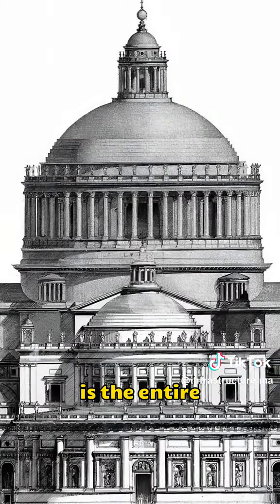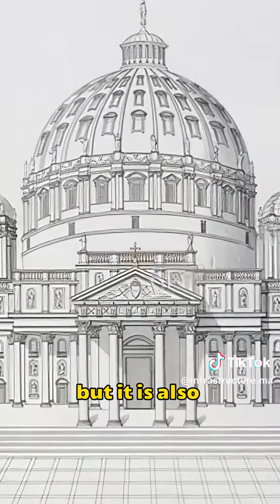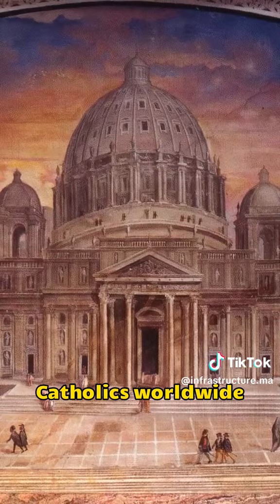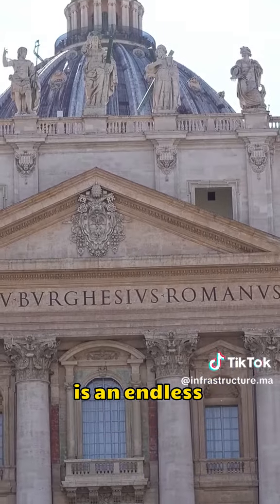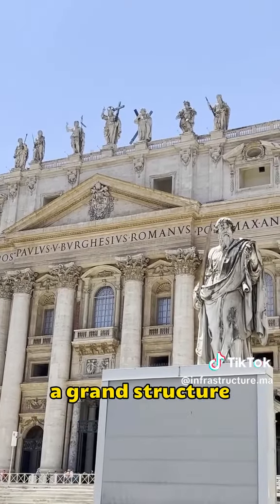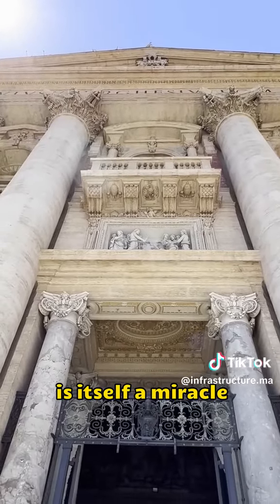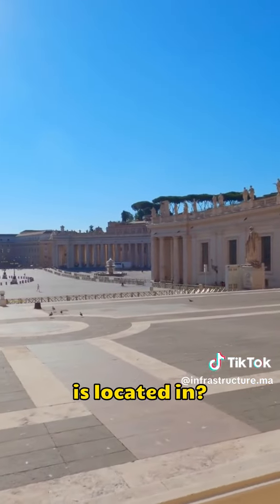The fifth is the entire cathedral itself. Not only is it the largest cathedral in the world, but it is also the spiritual center for 1.2 billion Catholics worldwide. This cathedral is an endless treasure trove of art. To think that such a grand structure was completed 400 years ago is itself a miracle. Do you know which country this cathedral is located in?